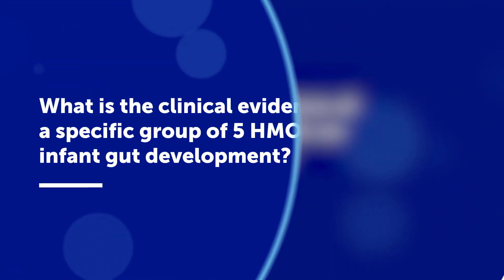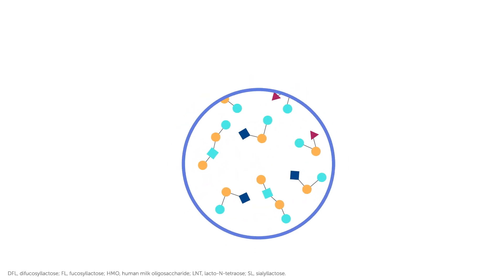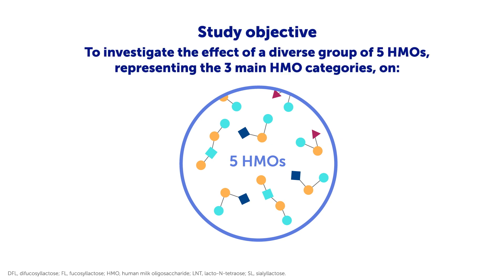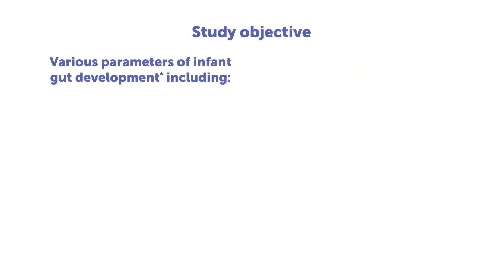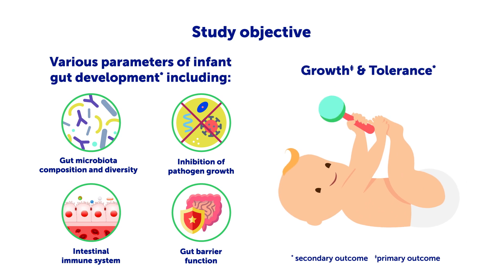And what is the clinical evidence? With the advancement of technology and research activities, more HMOs are available for infant nutrition. To verify the beneficial effects of certain HMOs on gut development, a clinical study was set up to investigate the effect of five HMOs, representing the three main HMO categories on various parameters of infant gut development, infant growth, and tolerance.